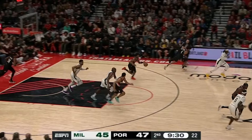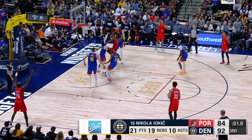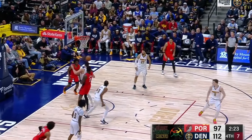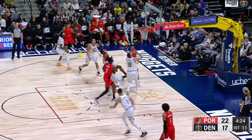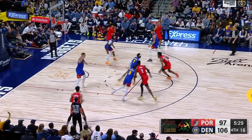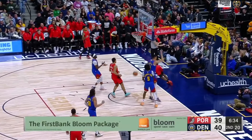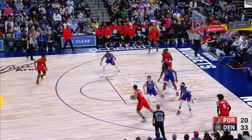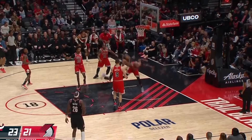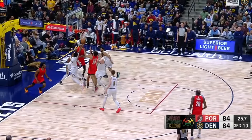Overall, Scoot is a very effective driver and finisher when he's able to pick up a head of steam, but he runs into problems when he has to create from a standstill or attack against a set defense. One thing Scoot does very well statistically is generate fouls — per 36 minutes he's attempting over 6 free throws, using his physicality in the deep paint to create contact. But in order to take major steps forward, he's going to have to find ways to be more efficient at the rim, which will be a work in progress.